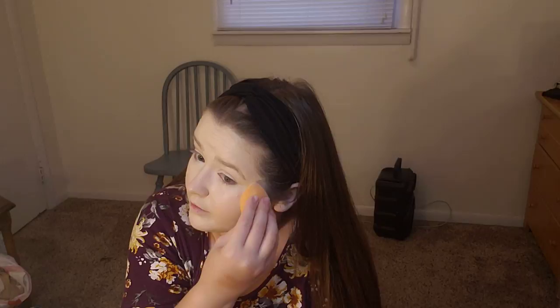After we get this concealer on, we're going to do cream bronzer and cream blush. Then we'll powder all over the face with our Wet n Wild translucent powder and see what it looks like — if we like it, if we'll ever do it again, or if we'll never buy cream products and throw away all our powder.